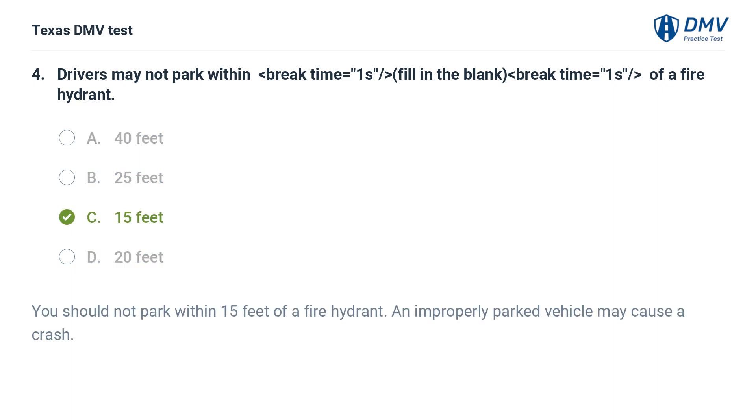The correct answer is C. 15 feet. You should not park within 15 feet of a fire hydrant. An improperly parked vehicle may cause a crash.